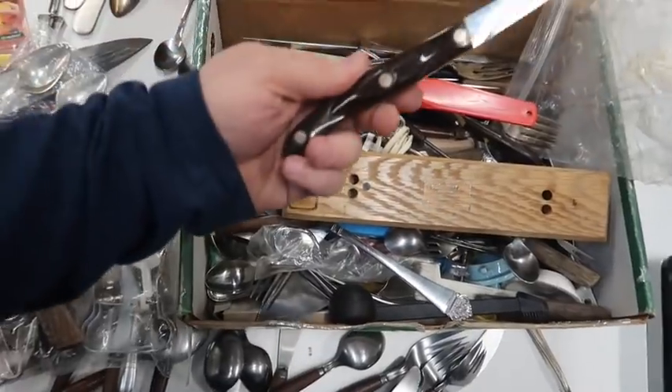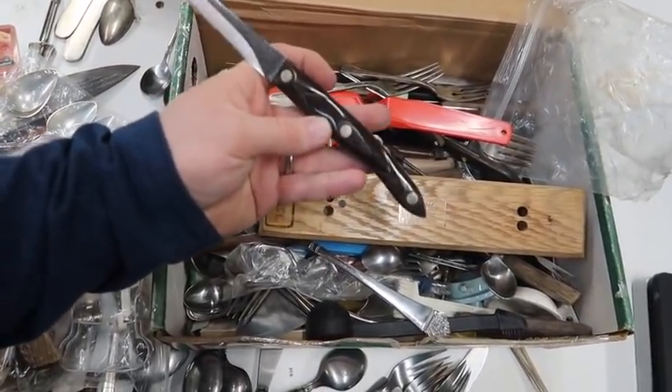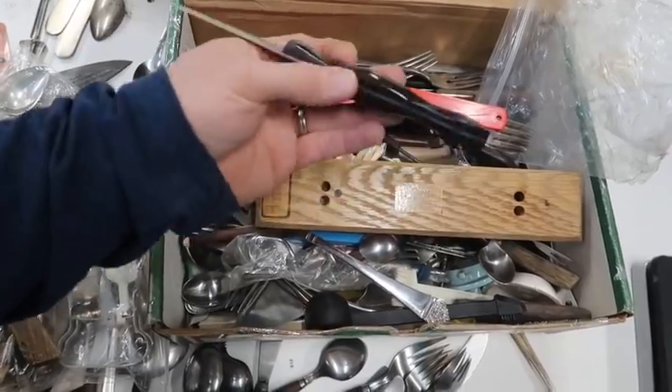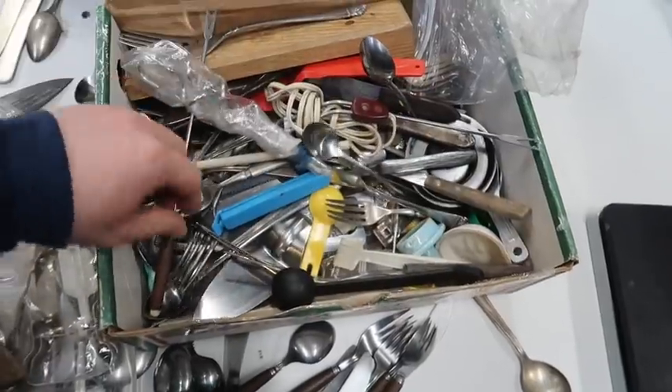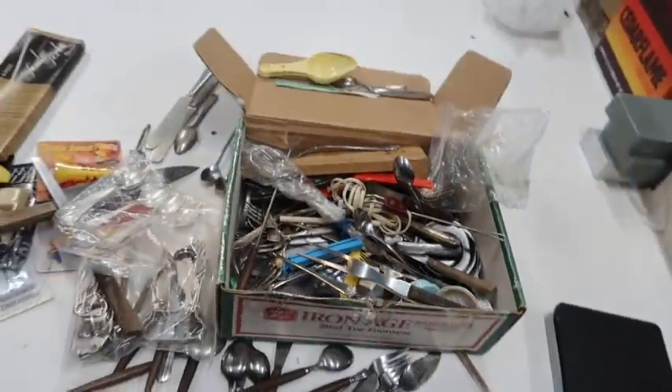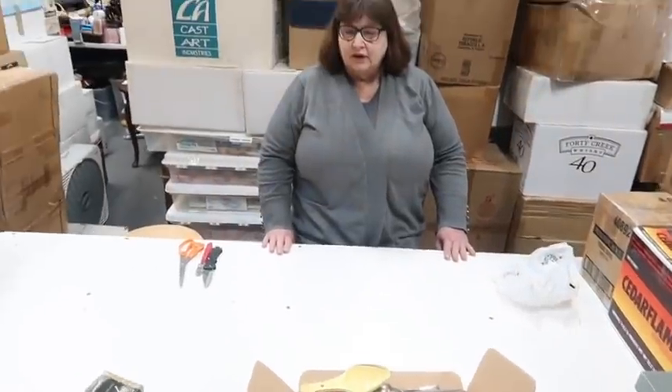Here's a Cutco knife — this is Cutco, made in the United States. So right here is probably 15 to 20 bucks. Pretty cool, guys. Who says we don't have manly stuff here? There's a lot of chefs out there.